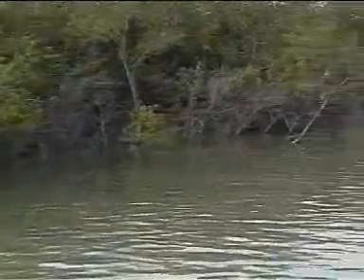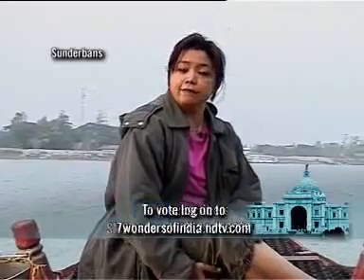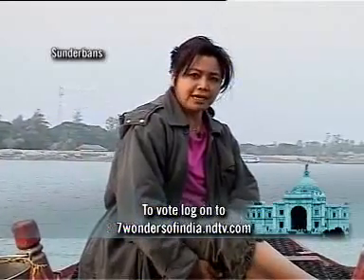Both these tides follow each other at an interval of six hours. The Sundarbans doesn't only sustain a unique ecosystem — it affords protection to the city of Kolkata, barely 100 kilometers away. The mangroves here prove to be a barrier for the city from cyclones and tidal waves.